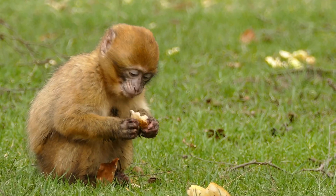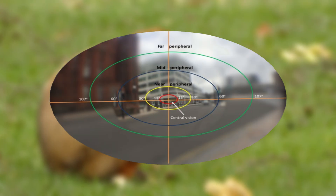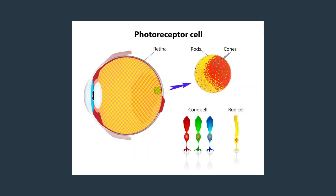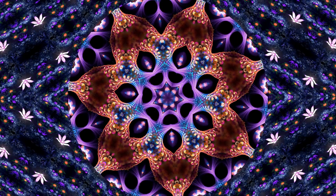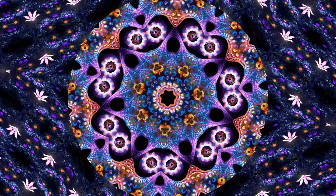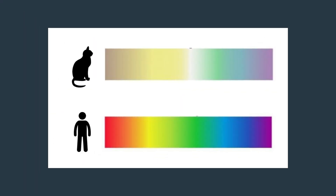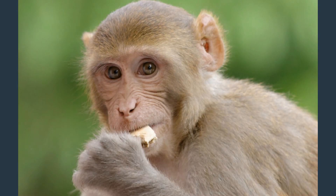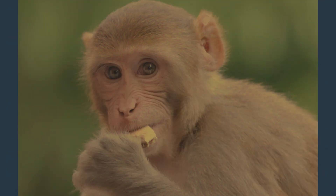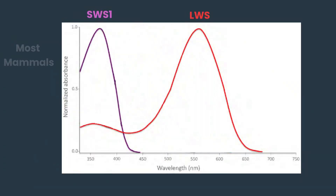Apart from primates, mammals don't have a fovea — a little depression in the retina which provides very sharp vision in the centre of our field of view — but many reptiles, birds, and even some fish do have this structure. Mammal eyes are also less densely packed with cone cells, the colour-sensitive photoreceptors. Not only do we have fewer cone cells than other vertebrates, we also have fewer types, which means we are much less good at seeing colours. Mammals have lost two of the four types of cone cell that early vertebrates evolved, meaning almost all of them have red-green colour blindness. But our primate ancestors re-evolved one of those lost cone types about 35 million years ago, restoring what we would call full-colour vision.